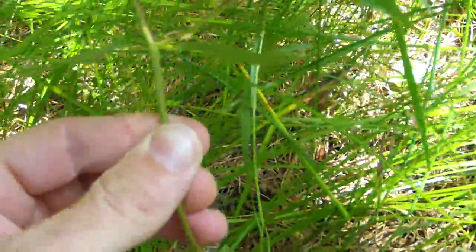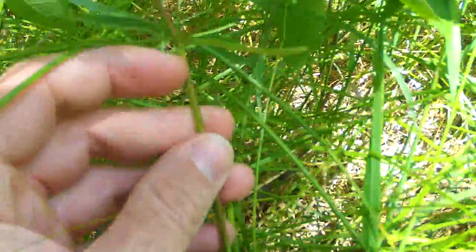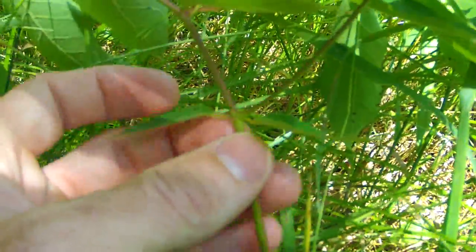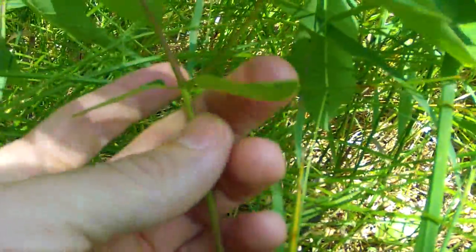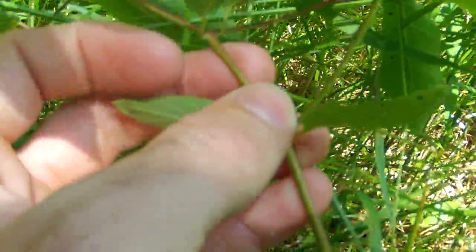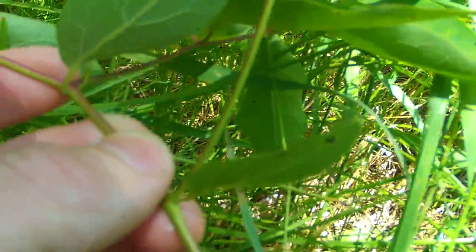Now, a very important identifying feature — as you can see up where it starts to split off to its compound leaves, you can see right at the exact same point where the branches are splitting off, there's a pair of leaflets coming out of that. Wherever there's a junction splitting off, there's always a pair of leaflets at that junction, wherever on this plant.